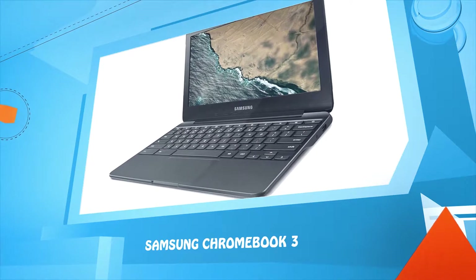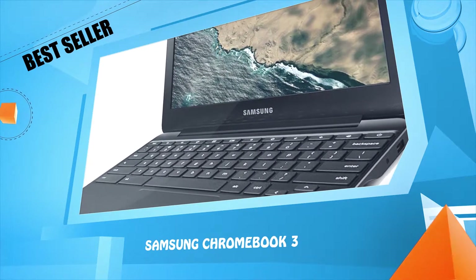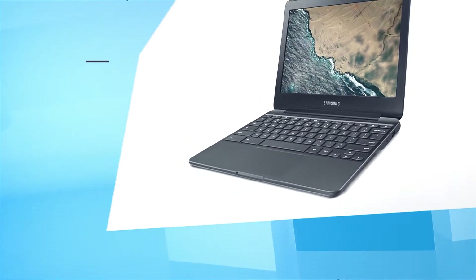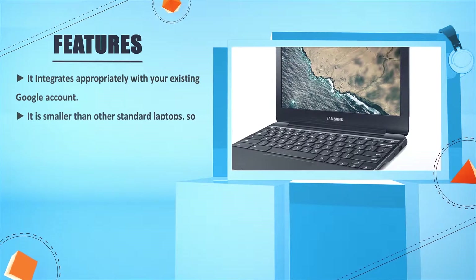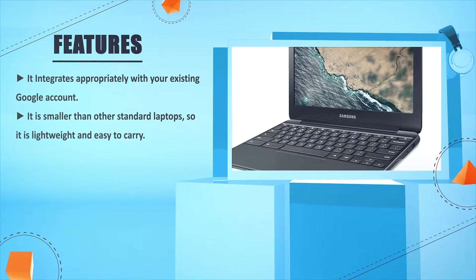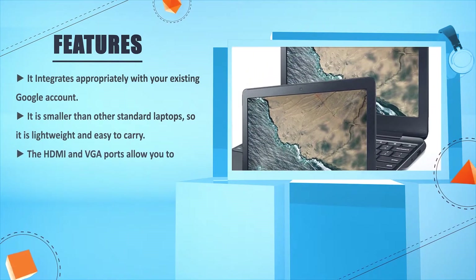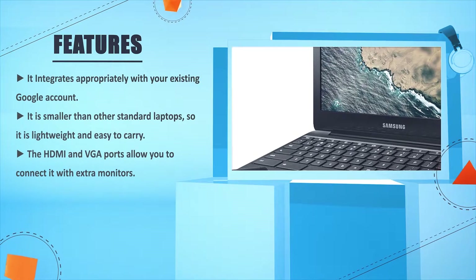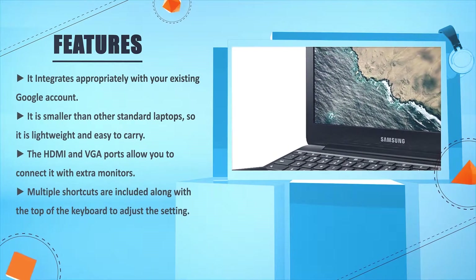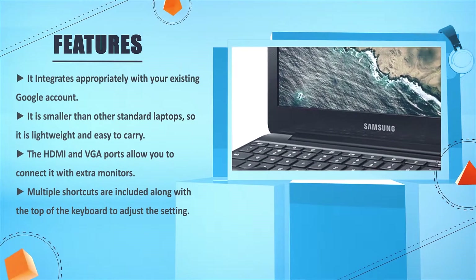Number three: Samsung Chromebook 3. It integrates appropriately with your existing Google account. It is smaller than other standard laptops, so it is lightweight and easy to carry. The HDMI and VGA ports allow you to connect it with extra monitors. Multiple shortcuts are included along the top of the keyboard to adjust settings.